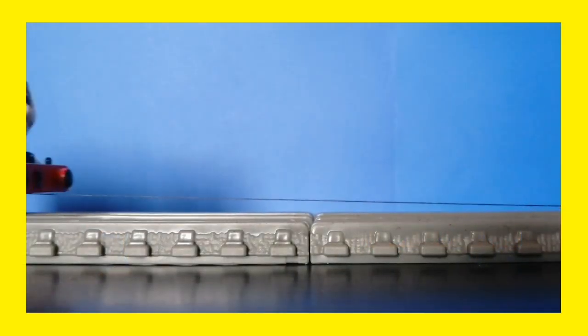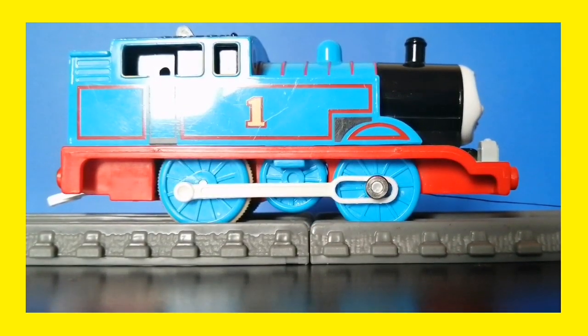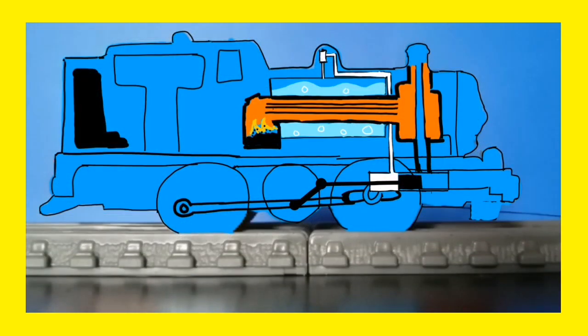Here comes Thomas! Hello Thomas! Can we see how you use your water and coal? Look at that! Thomas is showing us how he uses his water and coal.